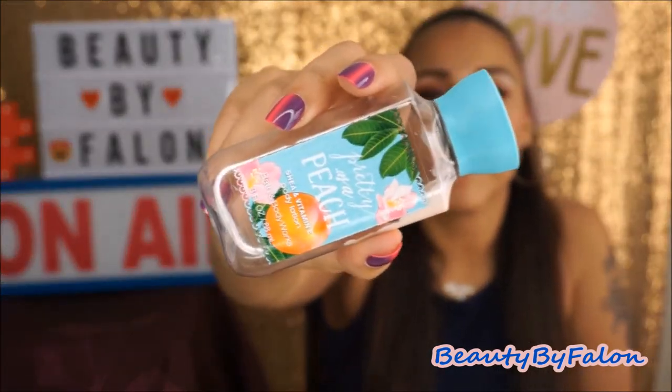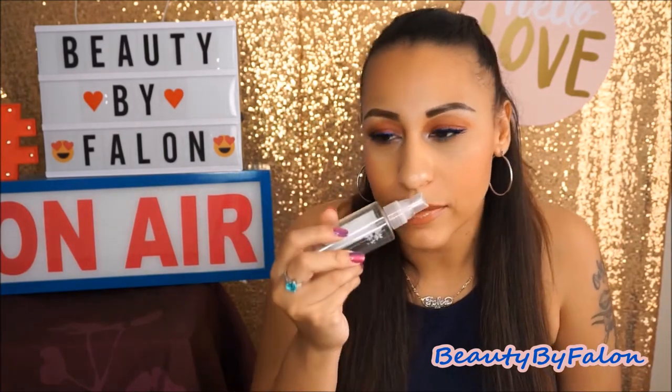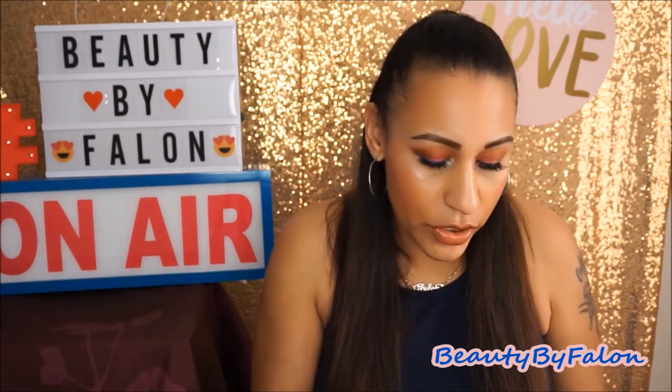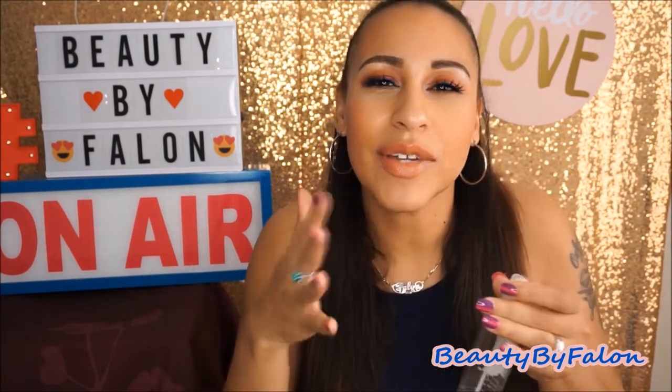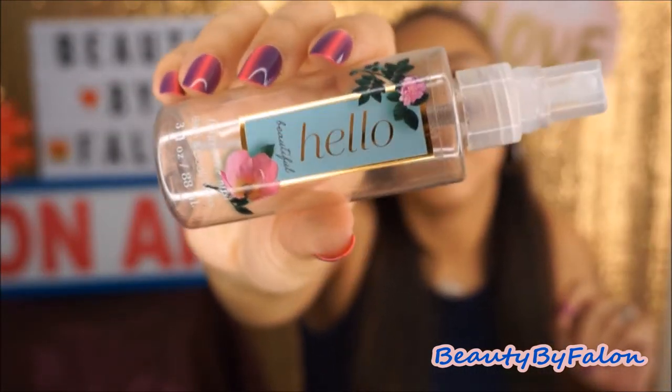Sticking with more Bath & Body Works — this is a travel size Pretty as a Peach Body Lotion. She finished this one up and she loves it. I love it too; it's one of my favorites. I'm currently using it in conjunction with other things. She also finished up the Hello Beautiful. It's a really nice, soft, crisp, clean scent — a little too much for me, but she really, really loved it. I love the bottle.